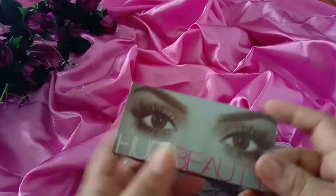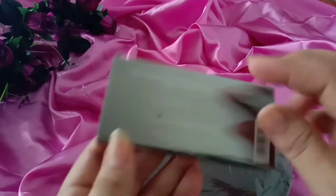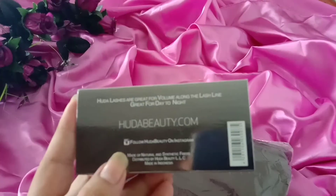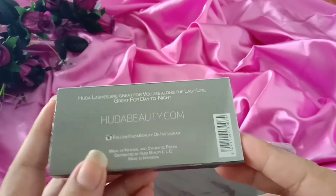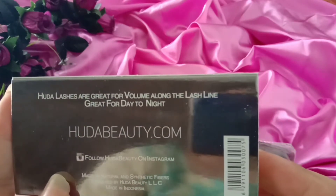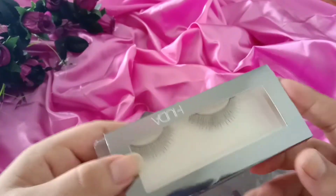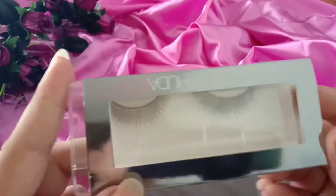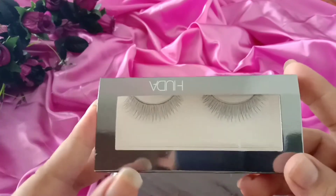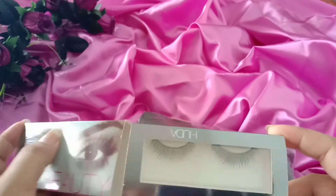I have ordered these eyelashes from Buddha Beauty. The packaging is nice — I like the packaging. These are so nice. I think these are more natural than other eyelashes, so I like them.